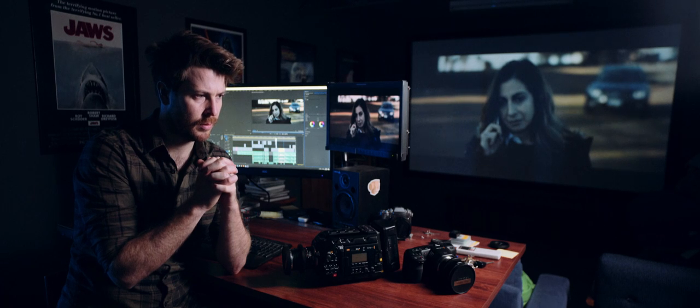I also want to say: we had the RED Scarlet MX since either the end of 2012 or the very start of 2013. Six and a half years with that camera.